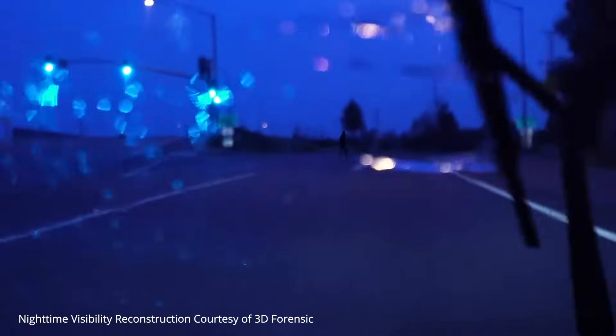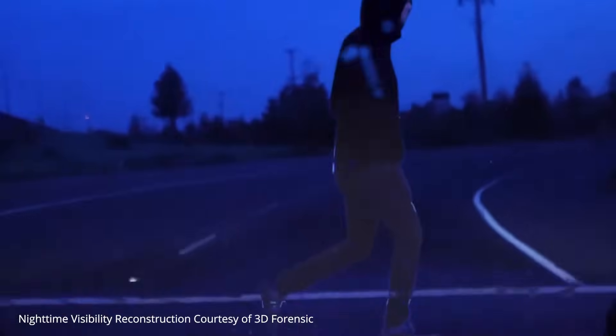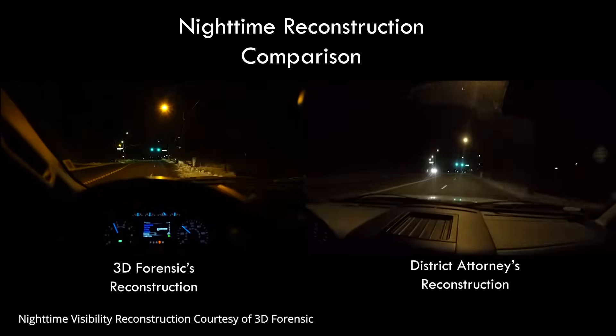A lot of accidents happen at night, and we came into this to try to bring science into this spectrum. A common thing that used to happen is experts would go out to a scene, set up some cameras, and just say 'this looks right,' put it on a monitor in front of a jury, and have the jury watch it. Human vision is very complex, and that's why you can never just go to a scene and say this is fine.